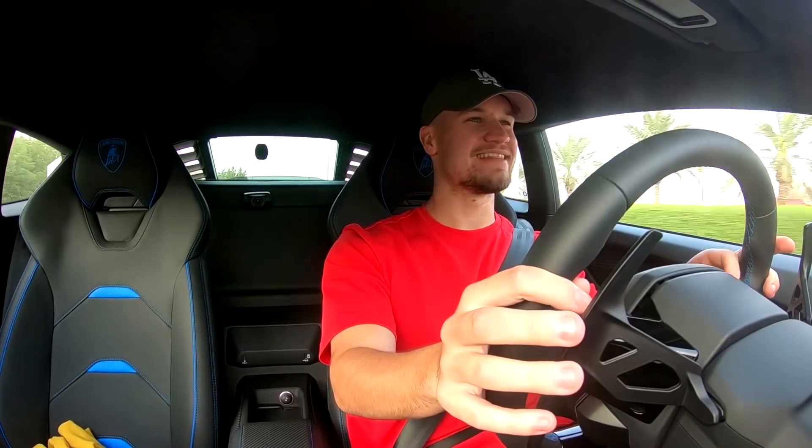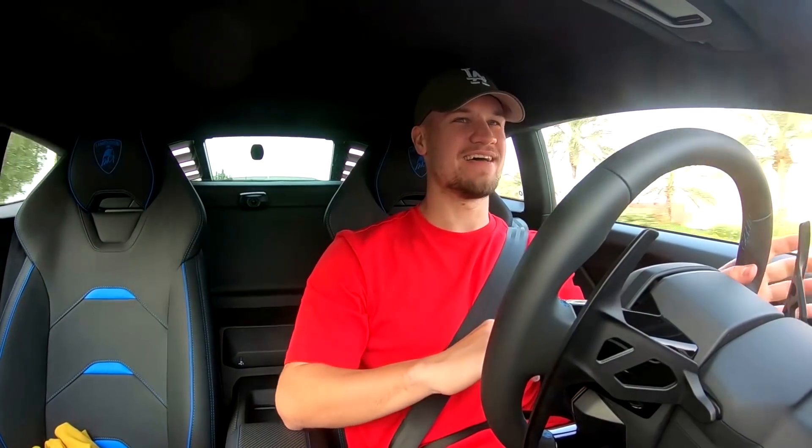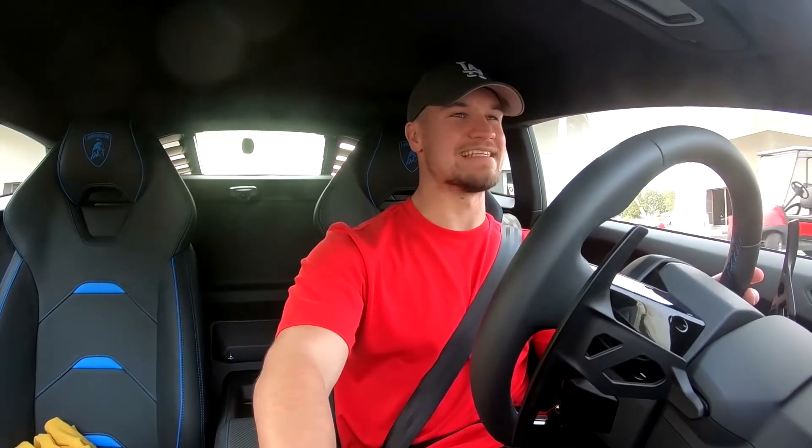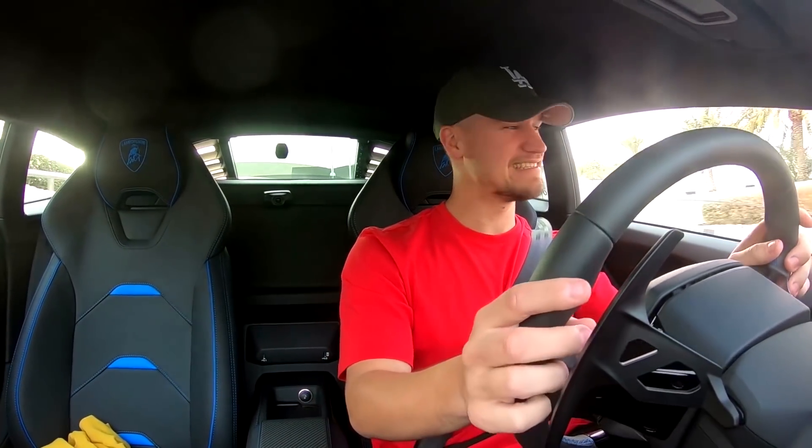I'll tell you what, downshifts in Corsa are thunderous. Driving one of these really makes me miss mine.